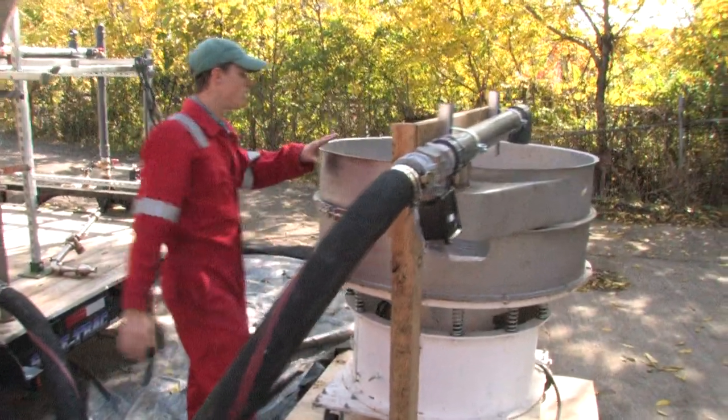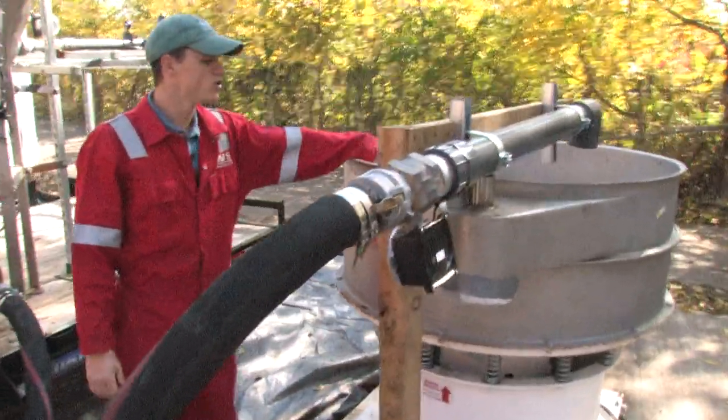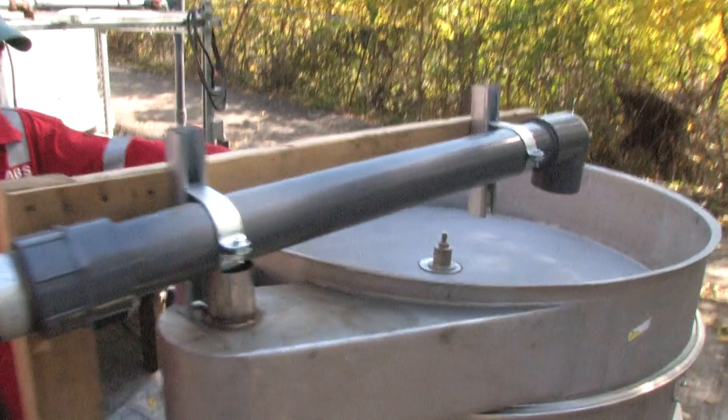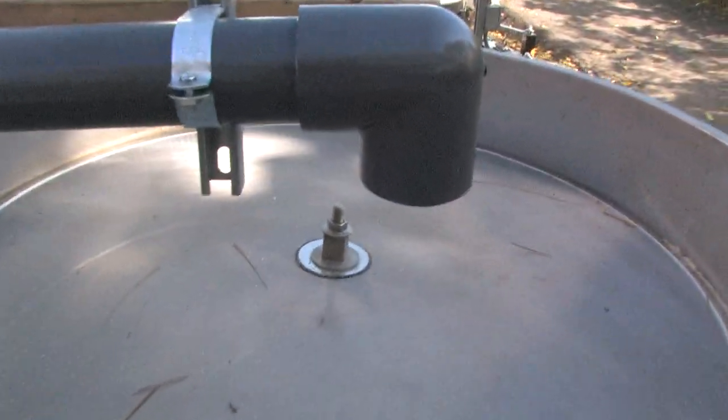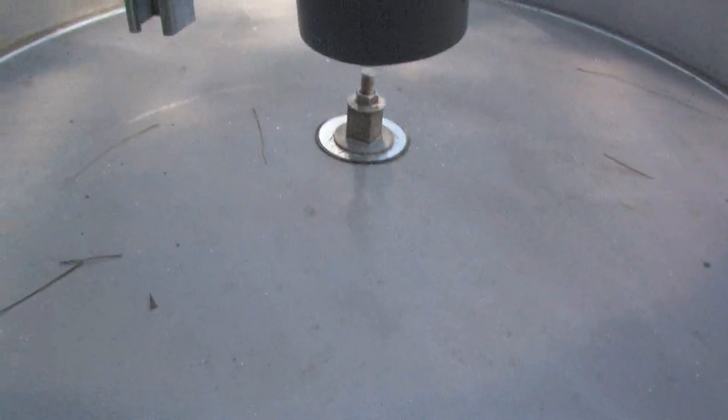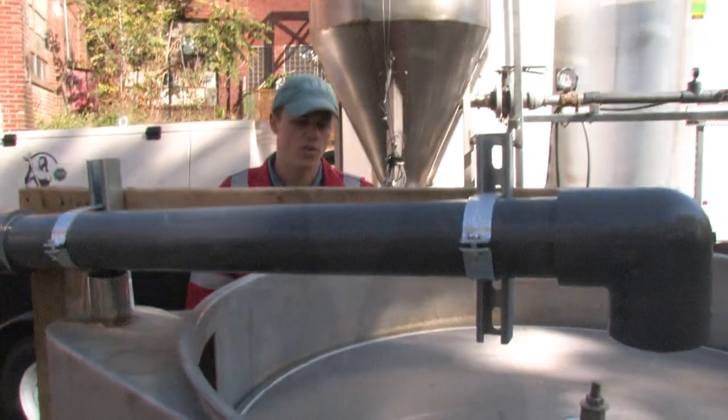This screener will vibrate — the Ozorb will remain on top of the screen and the clean water will pass through the screen into a holding tank, and will then be discharged to whatever the desired location is for the client.